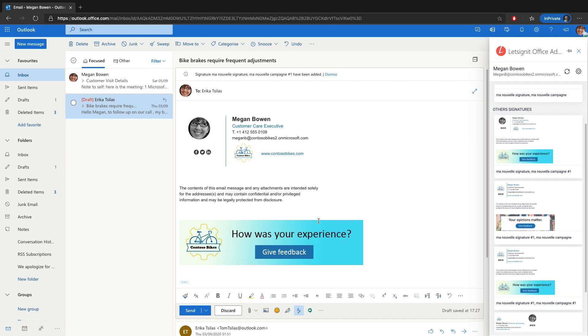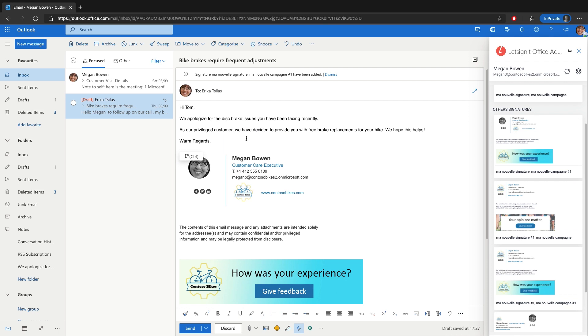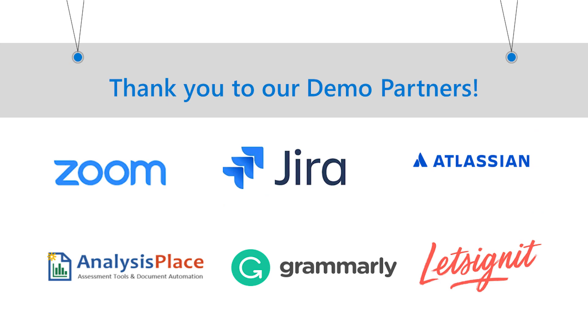Let's Sign It is using one of our new features, which is automatically launching add-ins on Mail Compose. This feature is presently in preview on Outlook for web right now. So I'm going to proceed and paste the customer email here, and this completes the full cycle of managing customer complaints at Contoso Bikes.